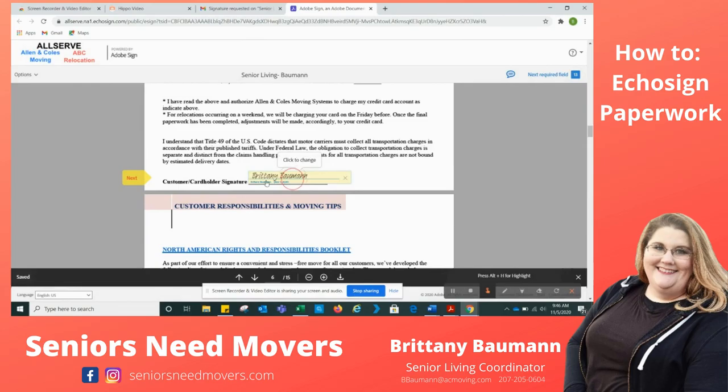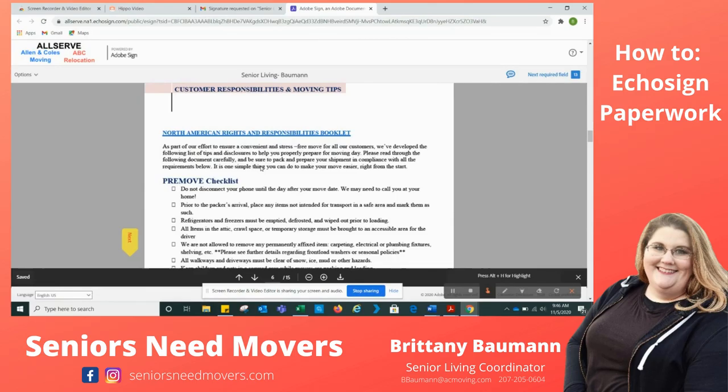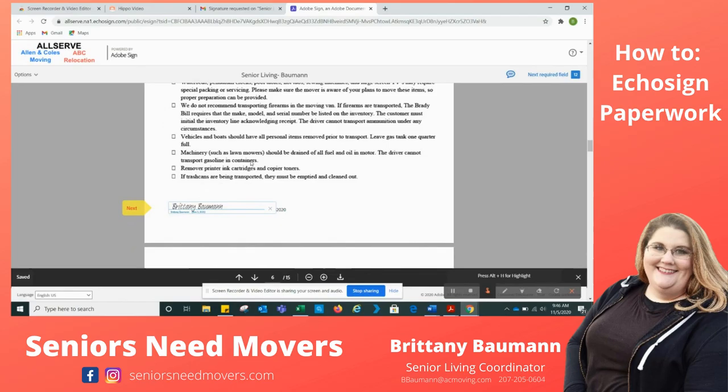My estimated price is $15,055.28. I need to click here that I am going to pay it — I need to do an initial, BB for Brittany Bauman. And then I hit Next. Down here again, I will pay this, so I'm going to click.